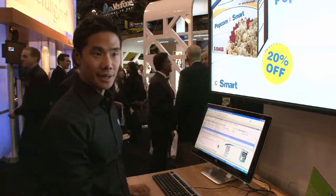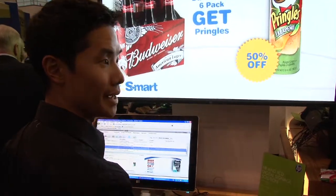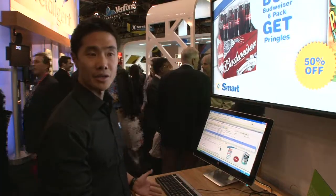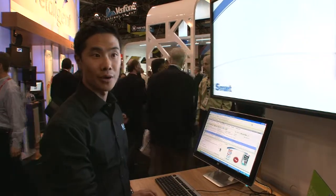I'm Brian Mack from YCD Multimedia and I'm a director of sales and client development for North America. Right now we're demoing basically how our software can be integrated with any point-of-sale software providers such as Retallix, and also running on HP hardware.